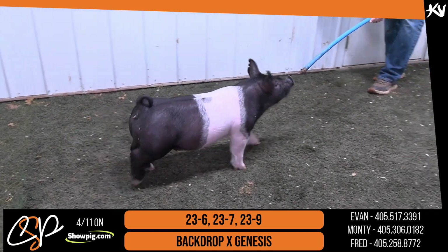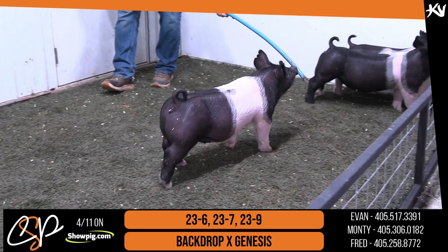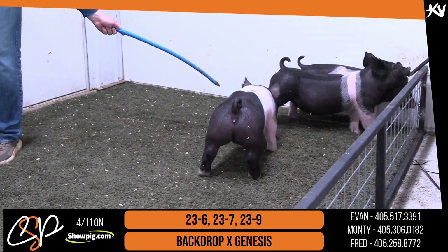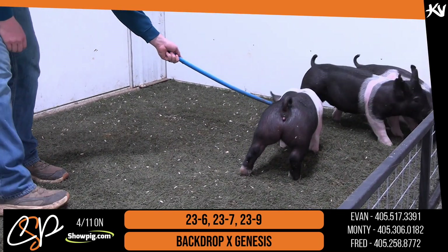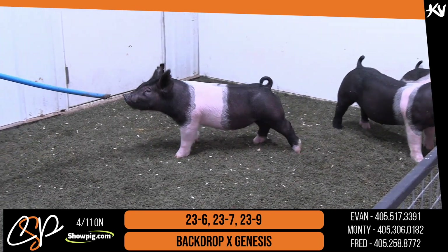All right, Maverick, next in the ring is going to be 23-6, 23-7, and 23-9, and as we discussed in the video before these, these 23s are just elite and deep.